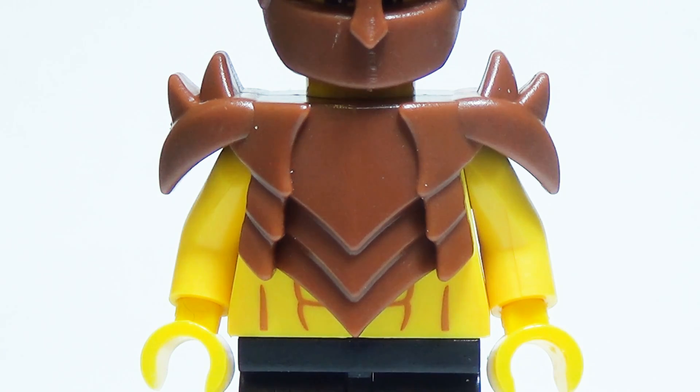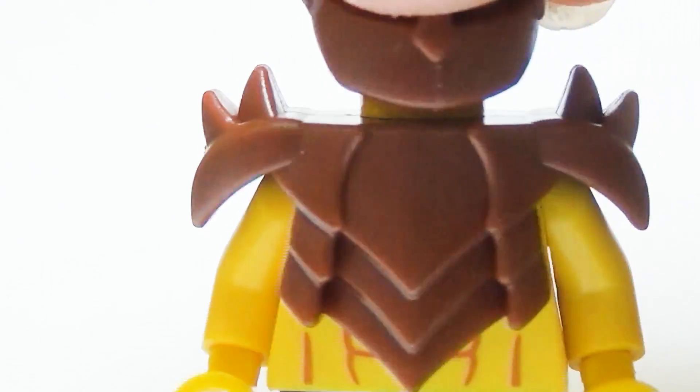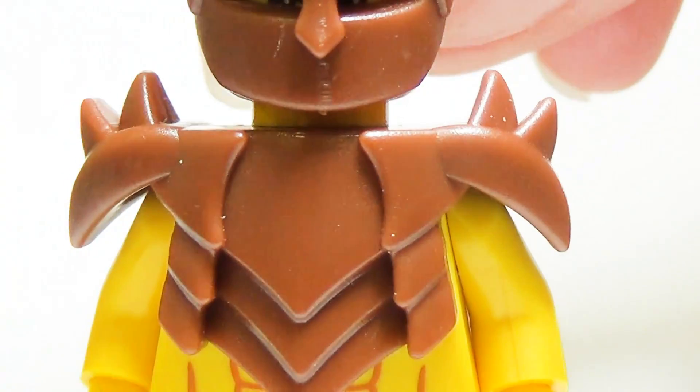Hornplate Armor. Made from thick leather, the Hornplate Armor provides great protection from all sorts of medieval weapons while still allowing a wide range of movements. Some particularly sinister minifigs have been known to coat the horns in poison before going into battle.